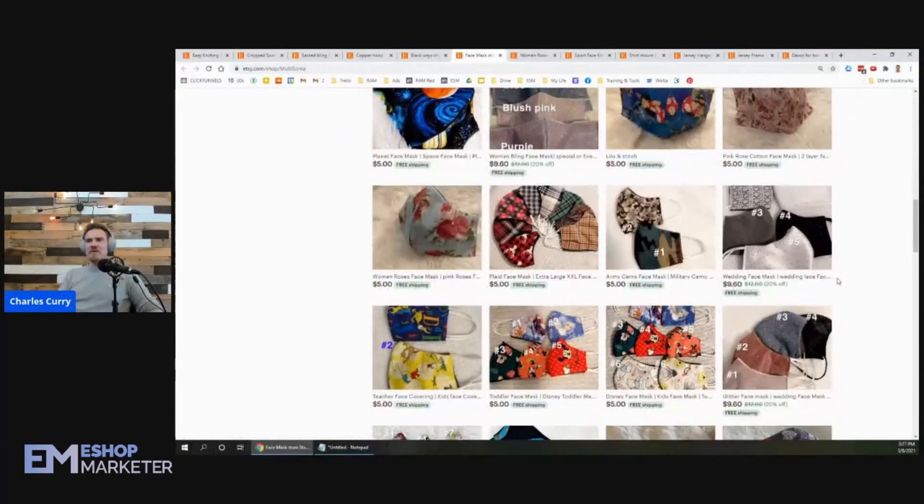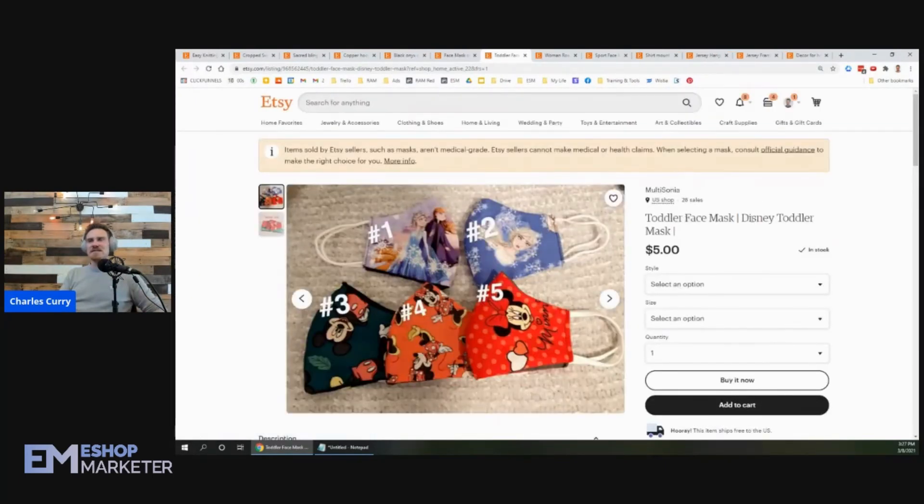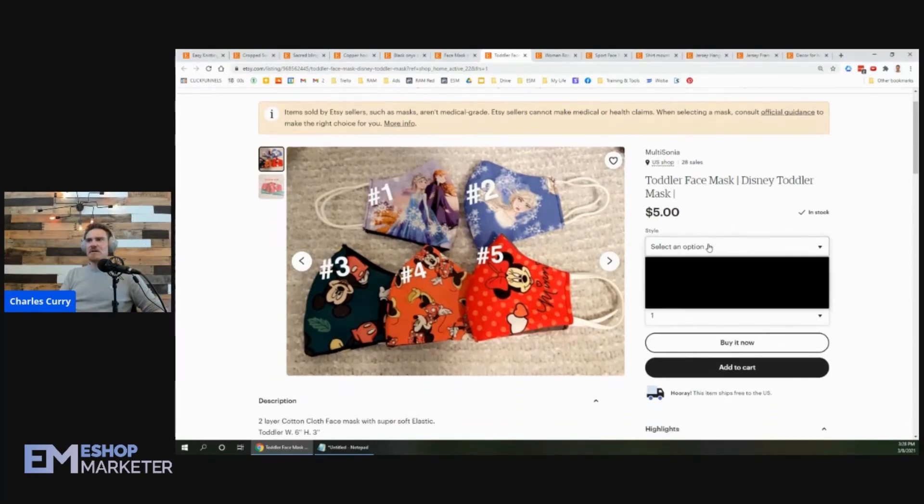I'd really recommend brighter photos and putting your products into more individual listings with better keywords. This toddler face mask Disney face mask listing — you could also have a Mickey Mouse face mask listing, a Frozen face mask listing, an Elsa face mask listing. One Mickey Mouse listing could have all three options within it as different variants.